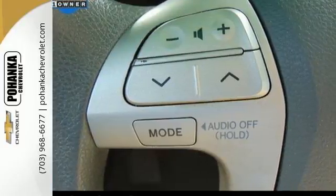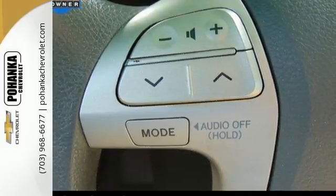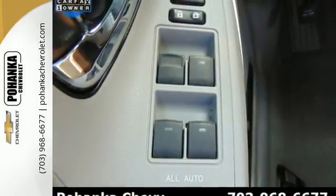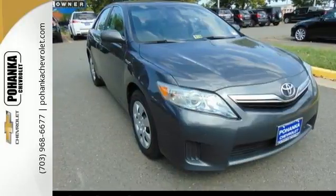This Camry Hybrid truly offers the best of all worlds with the legendary quality and comfort of the Camry combined with Toyota's advanced hybrid technology. See it for yourself today.